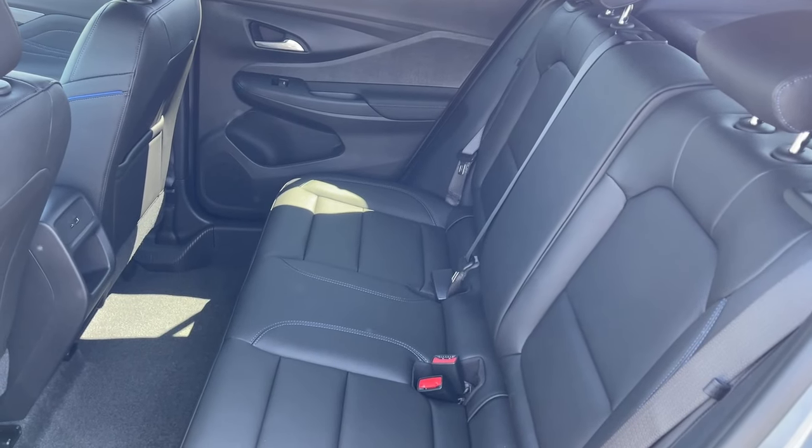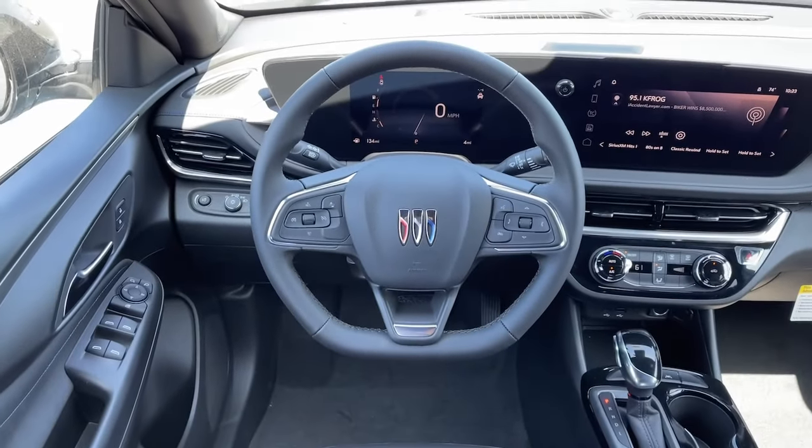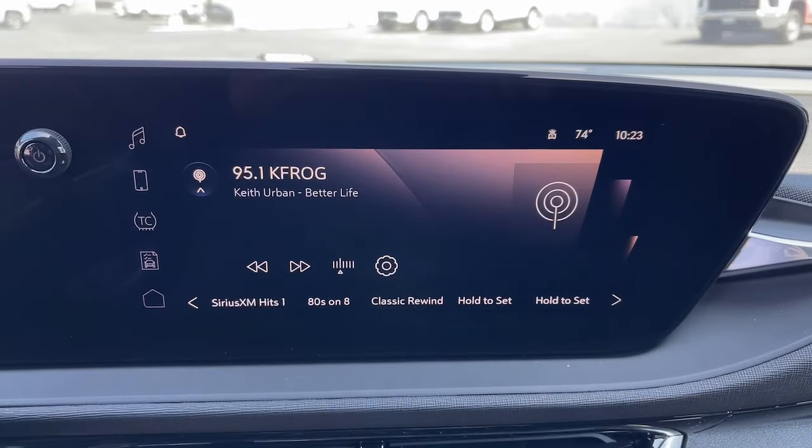Don't miss the chance to get the style and comfort you want and the practicality you need in this thoughtfully designed Buick Envista. Our team will give you an outstanding test drive experience. Stop in today.